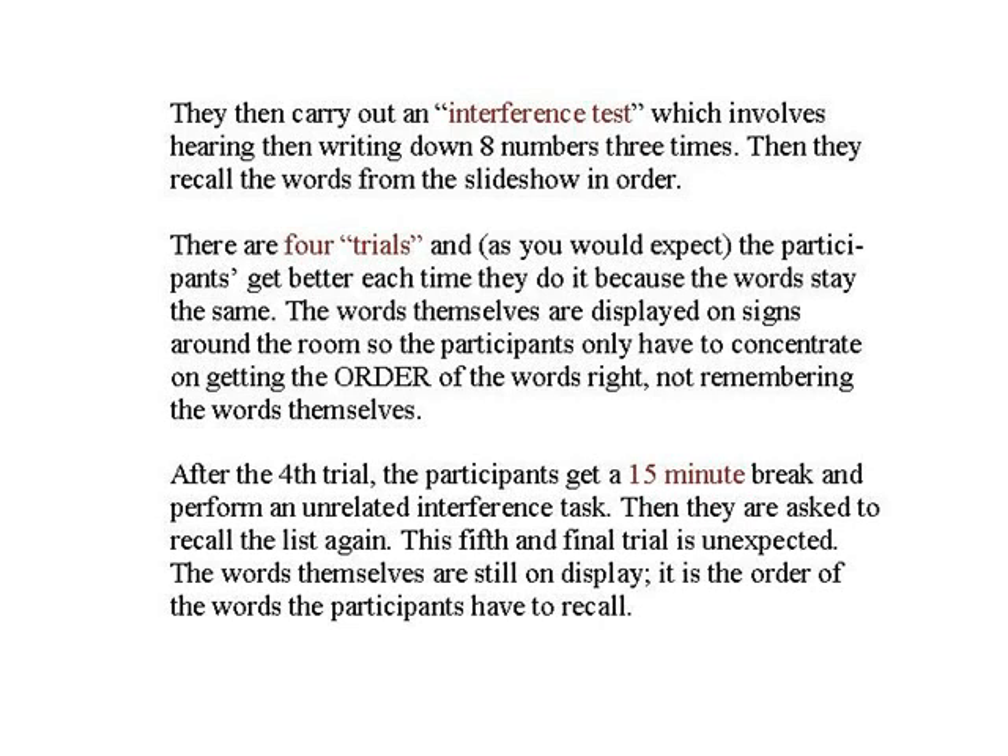He does this four times. The participants see the slide, they do the interference test, then they are asked to recall the words in order. And as you'd expect, they get better each time they do it. After they've done it four times, Baddeley gives them a 15-minute break and they perform another interference task — everybody thinks it's time to go home, they put their coats on, they're ready to leave. But Baddeley asks them to do a fifth and final test, this time without the slideshow to remind them. This is unexpected — the participants didn't realise this was going to happen. And this final test is what Baddeley calls the forgetting test, which gives the most important score.